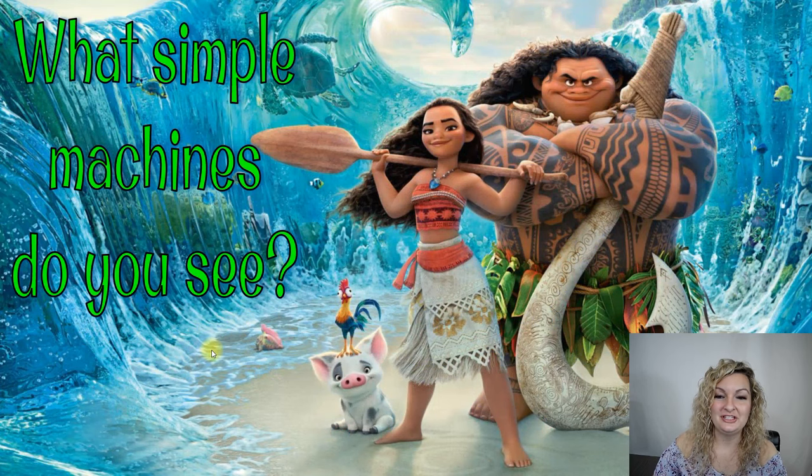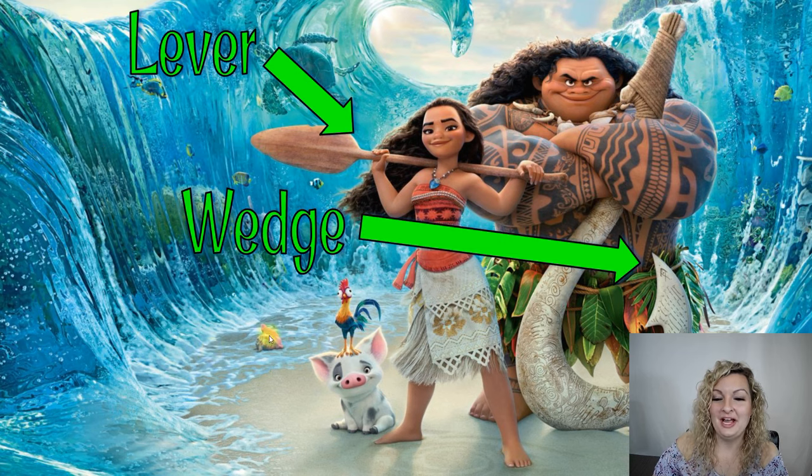What simple machines do you see here in Moana? You can see that we have a wedge, being Maui's hook, and the oar that Moana is holding is going to work as a lever to row a boat. Let's check out another one.